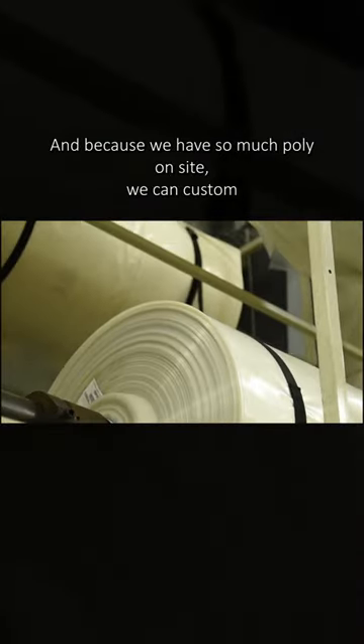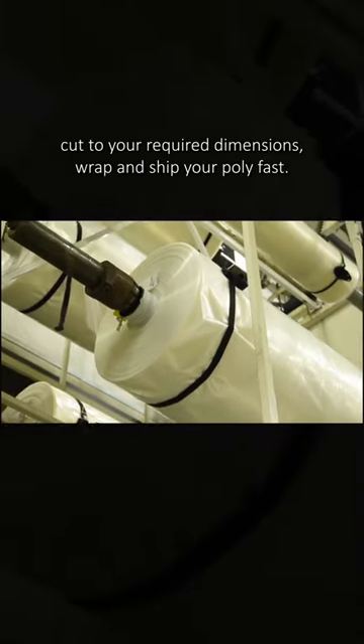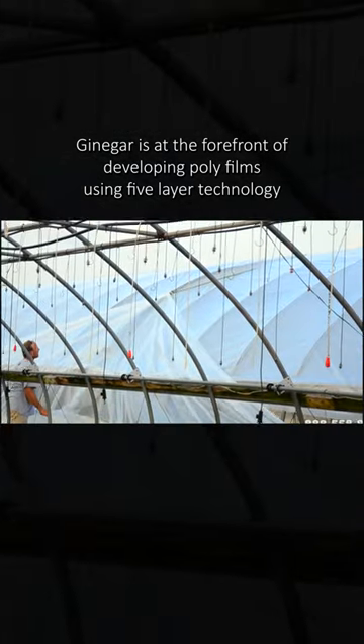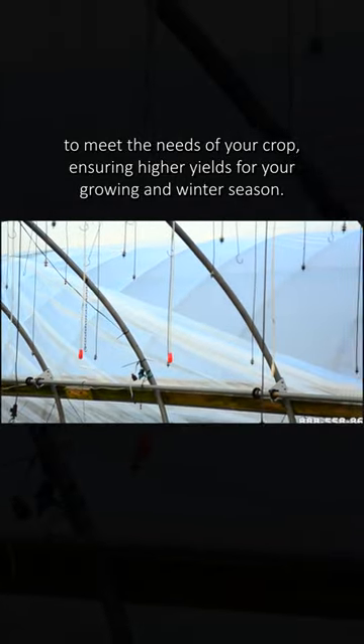And because we house so much poly on site, we can custom cut to your required dimensions, wrap and ship your poly fast. AM Leonard offers the very best in the industry with Ginniger Growfilms. Ginniger is at the forefront of developing poly films using 5-layer technology to meet the needs of your crop, ensuring higher yields for your growing and winter season.